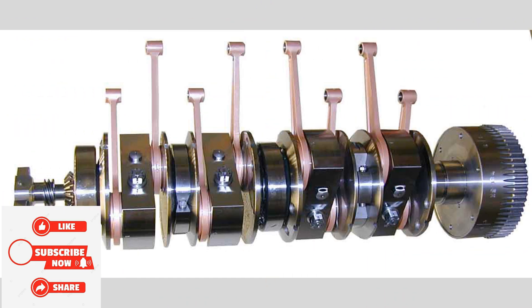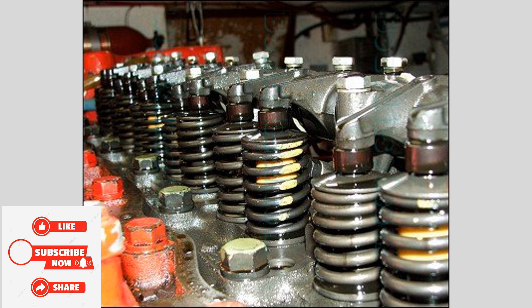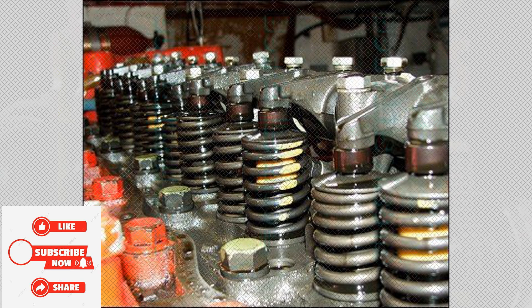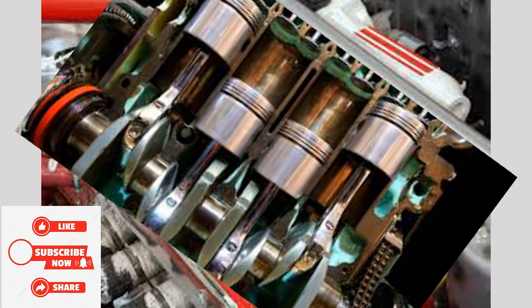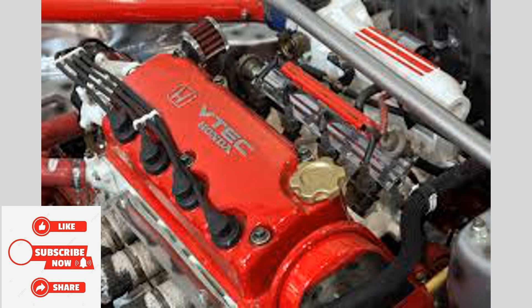Camshaft. The camshaft controls the opening and closing of the engine's valves, regulating the flow of air and fuel into the combustion chamber. It is synchronized with the crankshaft to ensure precise timing of valve operation, optimizing engine performance.